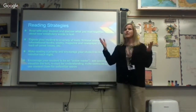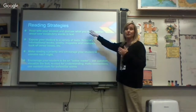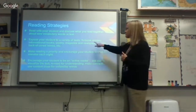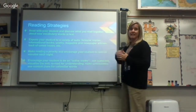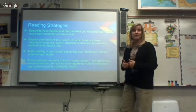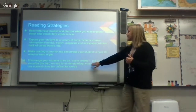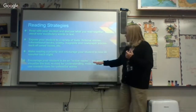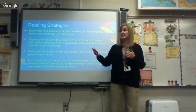Here are some reading strategies. Read with your student and read to your student — it doesn't matter how old they are. You can read more complex things than they can and then talk about it, which increases their vocabulary and content knowledge. Expose them to a bunch of different kinds of texts — it doesn't have to just be their AR book. Make reading a priority and encourage their 20 minutes a night. Encourage your student to be an active reader: ask questions, visualize, reread if something didn't make sense, make connections, and use context clues for unfamiliar words.